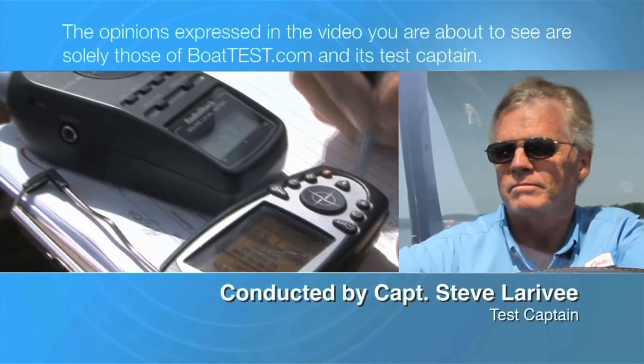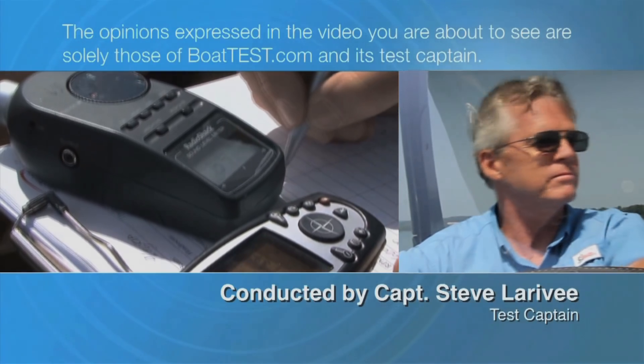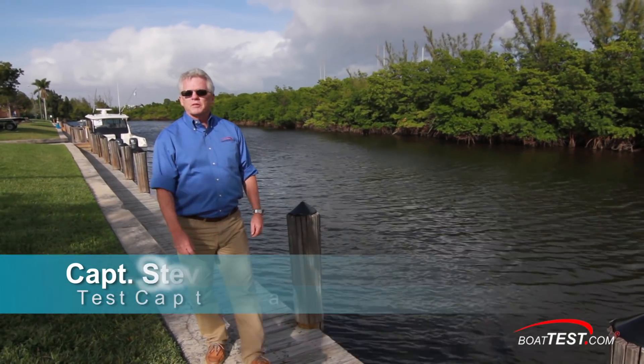The following opinions are solely those of BoatTest.com and its test captain. Hi, Captain Steve for BoatTest.com, and today we're going to take a look at the fuel efficiency of the Evinrude E-Tech G2 line of outboards.